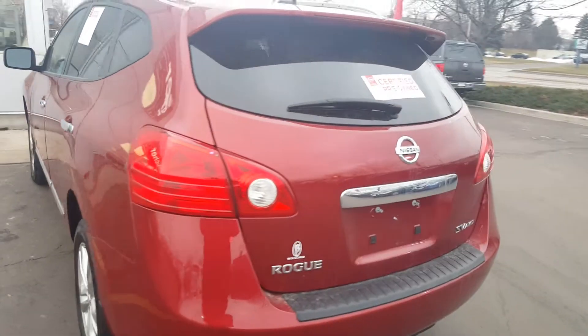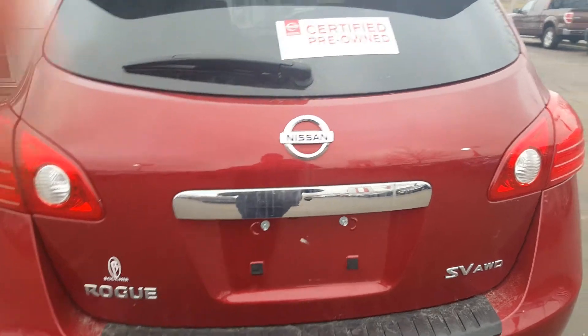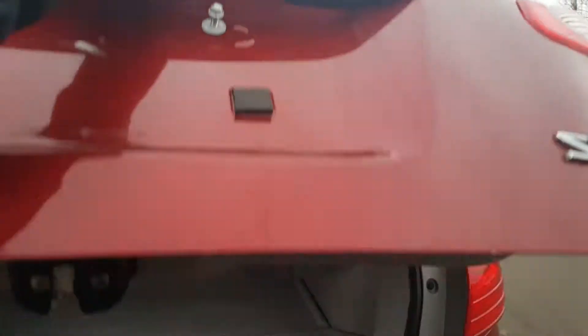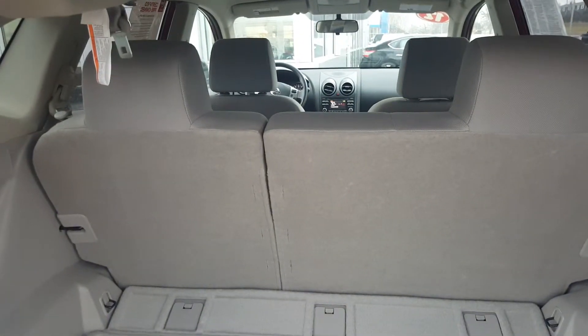Super clean like I was saying. It's a certified pre-owned unit. This is the Rogue SV with all-wheel drive. Comes with a backup camera, has steering wheel mounted controls, and great cargo capabilities with the split folding seats in the back. As you can see, this vehicle has been well-kept and taken care of.